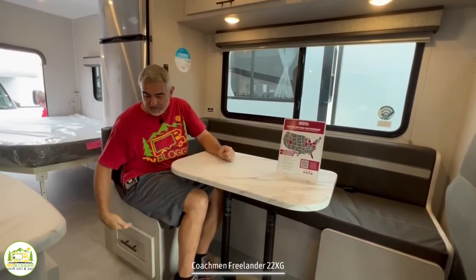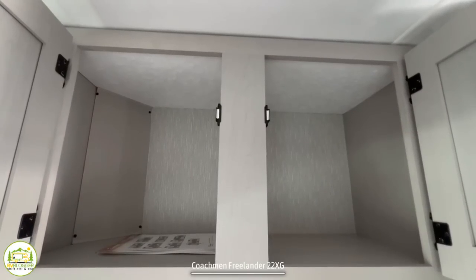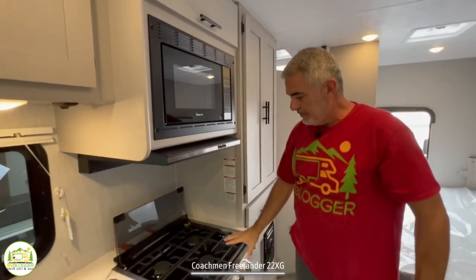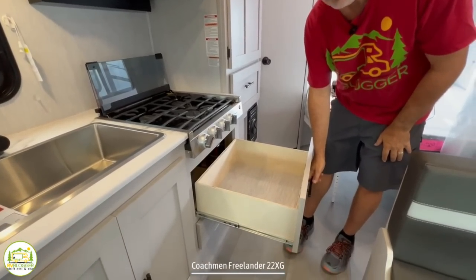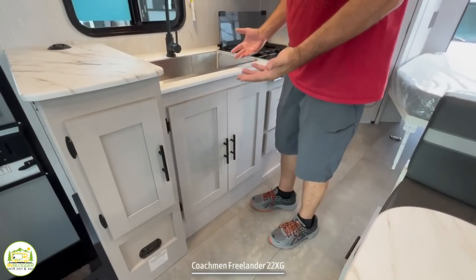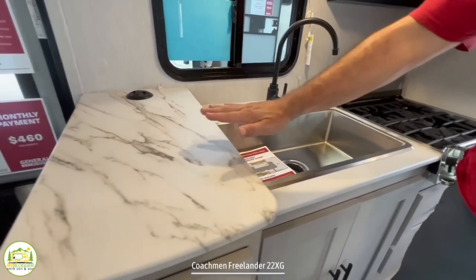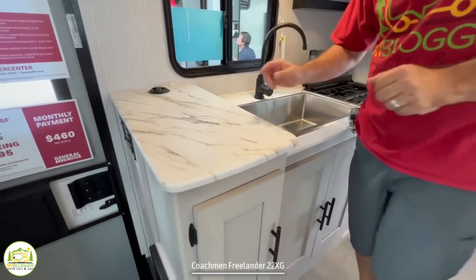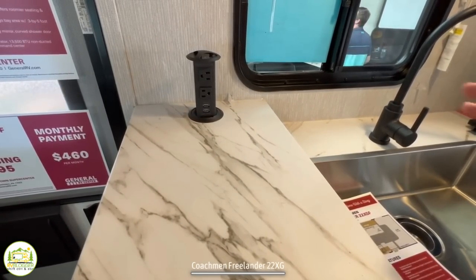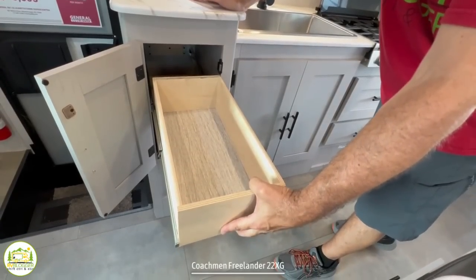There is also storage down below the dinette bench that you can access through a drawer. The kitchen area is very nice. Starting up top, there's a super large cabinet with tons of storage. Then another cabinet with storage above where your microwave sits. Down below the microwave, you have a three-burner range, then a nice big drawer for pots and pans, and another smaller drawer below that. There's also storage underneath of the kitchen sink. It's a nice big wide single bowl sink with a gooseneck faucet overhead, with a little bit of countertop space around it. I like the raised two-level countertop — it makes it look more luxurious in here.